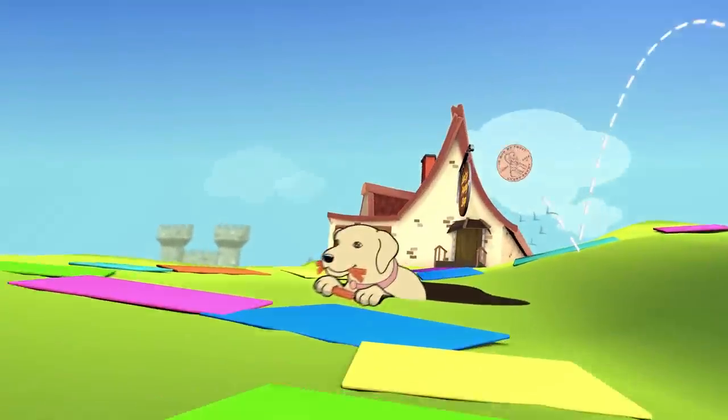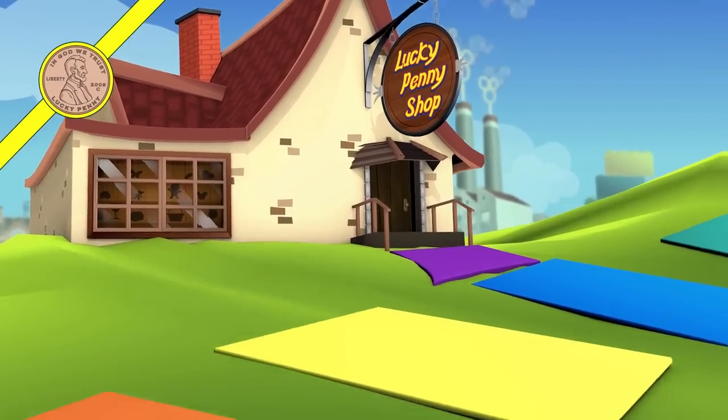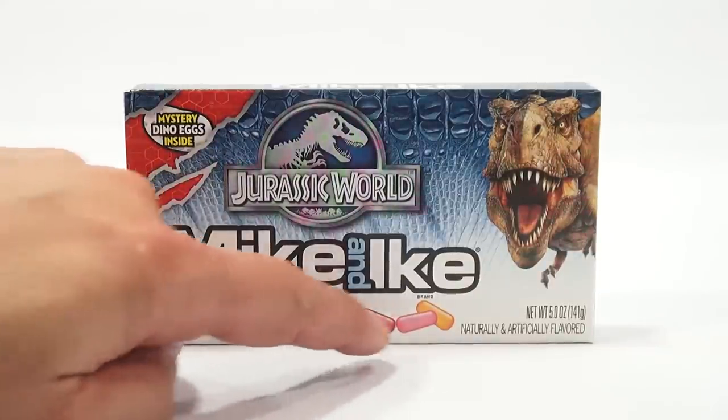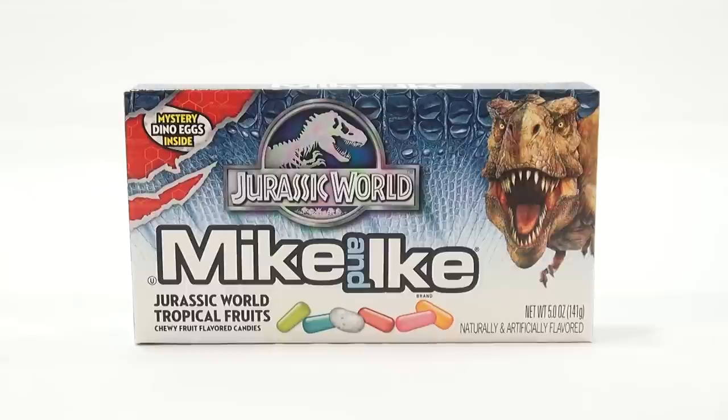You are now watching a Lucky Penny Shop product feature. Hey, it's Lucky Penny Shop, and I am on Jurassic World Mike and Ike's tropical fruit flavor with the mystery dino eggs inside, which I think is this white one right here, mixed in with all the colored Mike and Ike's. And look at that dinosaur on the front.